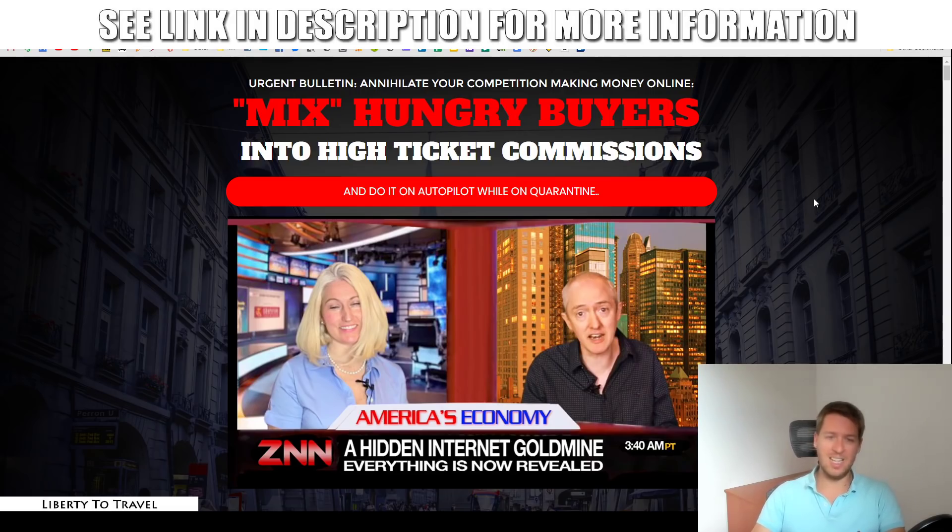In a nutshell, Annihilation is a two-part product. First, it gives you a high-ticket offer to promote with a guaranteed approval from the vendor — Jamie's business partner. And second, he's going to teach you about a brand new traffic source to use to promote this high-ticket offer.